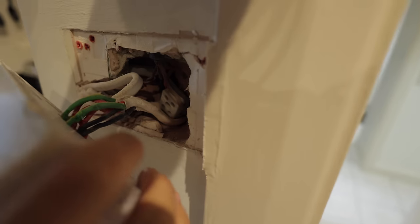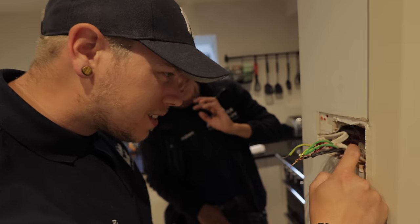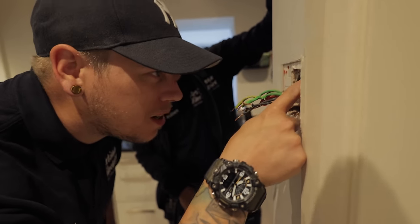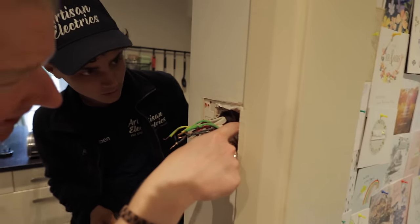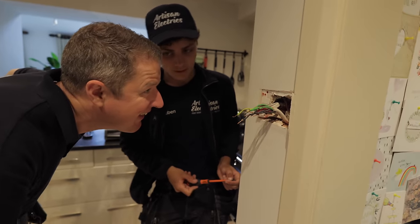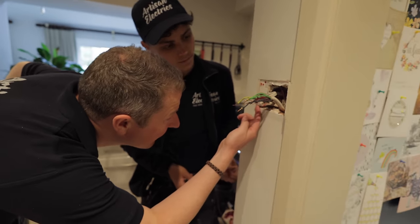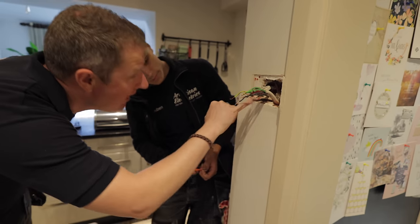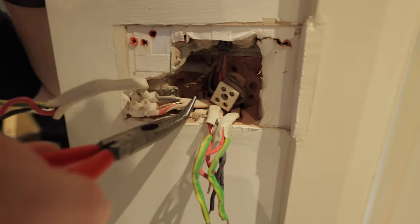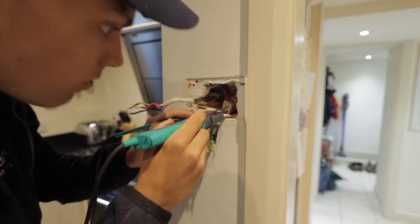Even the cameraman can tell that's not right — look at that. That's VIR cable. The earths are just twisted together with no proper termination. It looks like the live and CPC have been extended with tape and twisted wires. Goodness knows where that goes — we'll check if it's live.